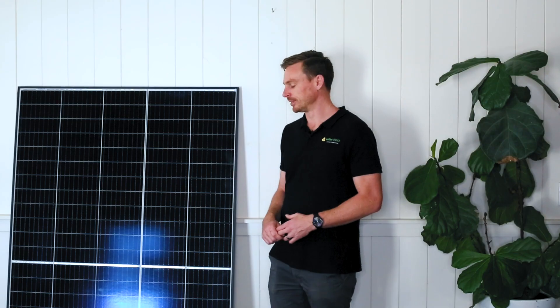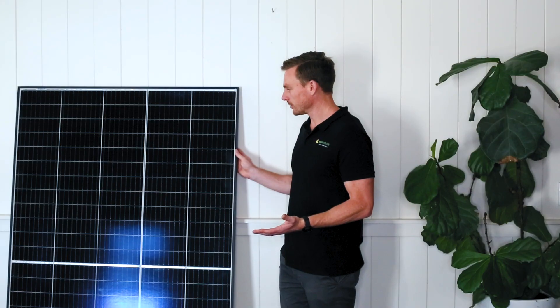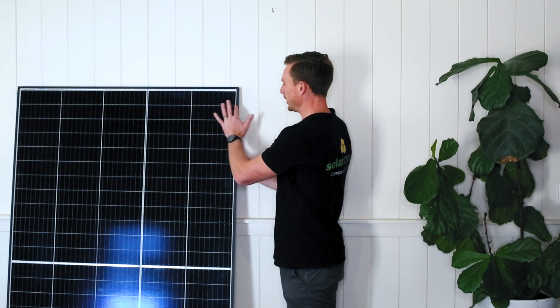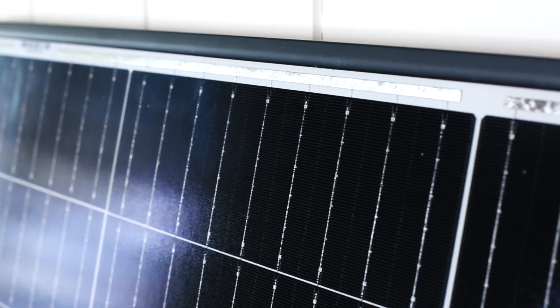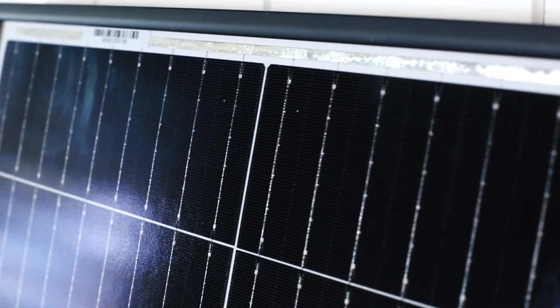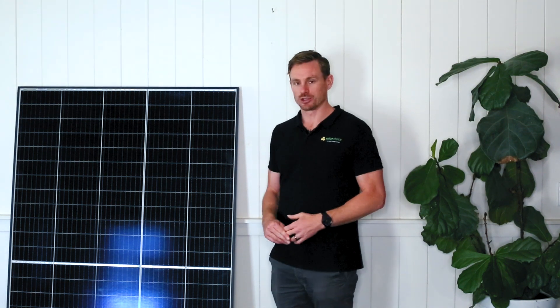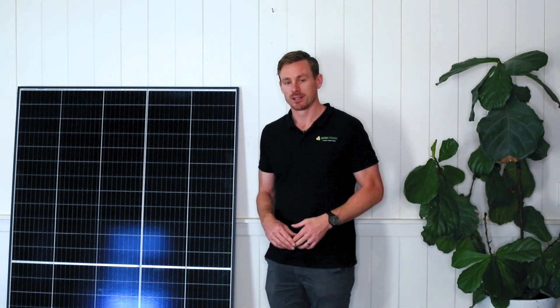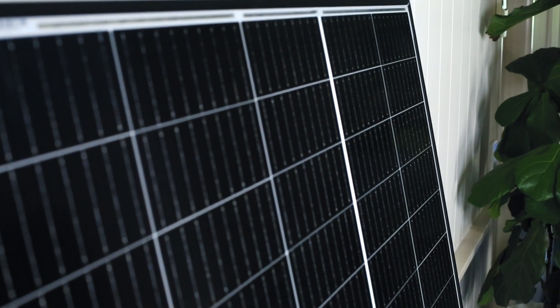So let's talk about some of the features of the solar panel. The 415 watt panel has 120 half cells — this here being a half cell — and if we were to count those, there'd be 120 on the panel. The cells themselves are made from mono crystalline and feature PERC technology. PERC was invented by the University of New South Wales and helps the cell reach the greatest efficiency that it can.